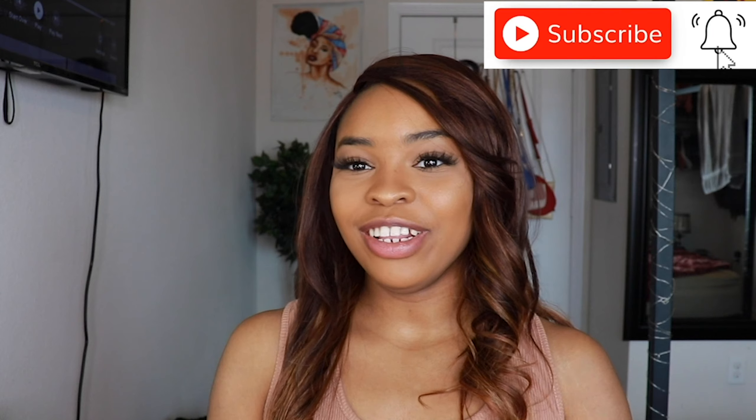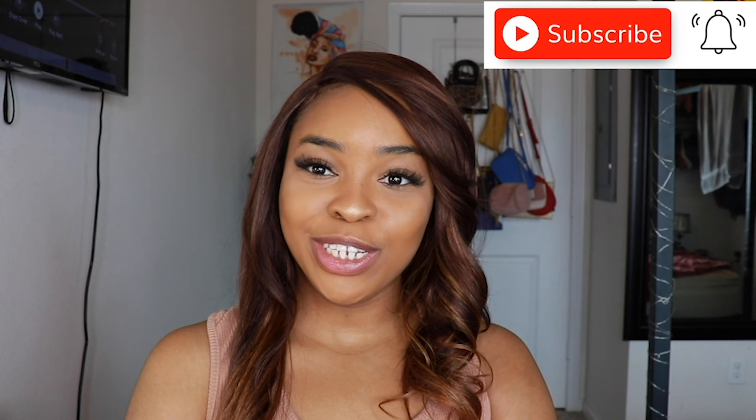Hi guys, welcome back to my channel. It's Water Babe here. I hope you guys are having a lovely day. Welcome to all of my returning subscribers. And if you're new, make sure you hit that subscribe button before you leave. Welcome to the family.